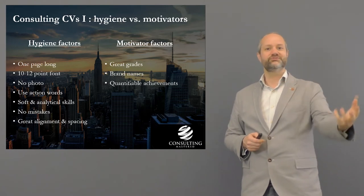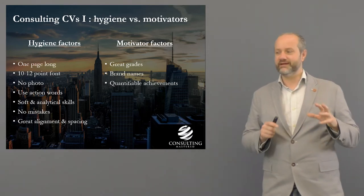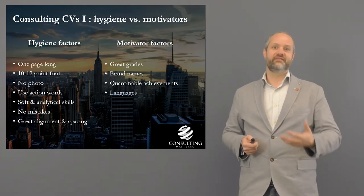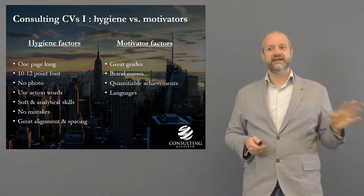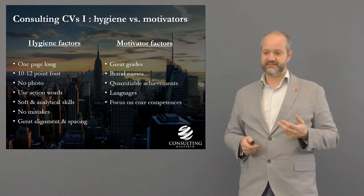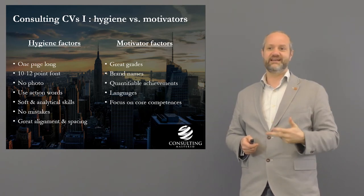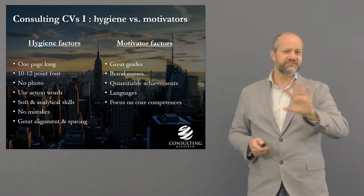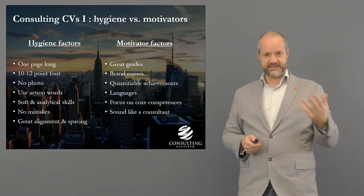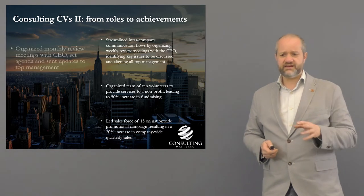Quantifiable achievements are key. When consultants talk to clients they say: we're going to use this many people, over this amount of time, to save you this amount of money. It's all quantifiable. The more you can do that, the more you'll sound like a consultant. If you've got languages, fantastic — so much consultancy is multinational. Two or three languages, emphasize it. Focus on core competencies: teamwork, leadership, personal impact, making a difference, and communication. Ensure your CV talks to those competencies.